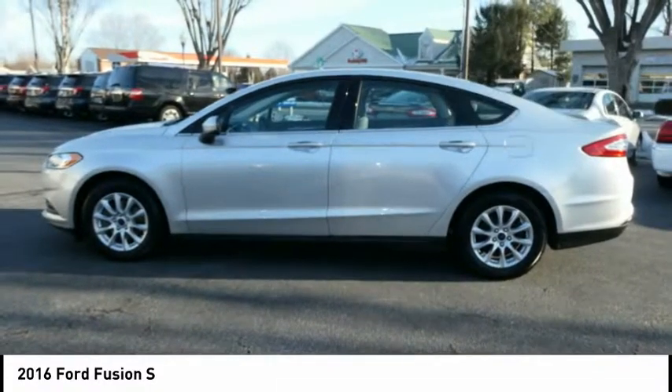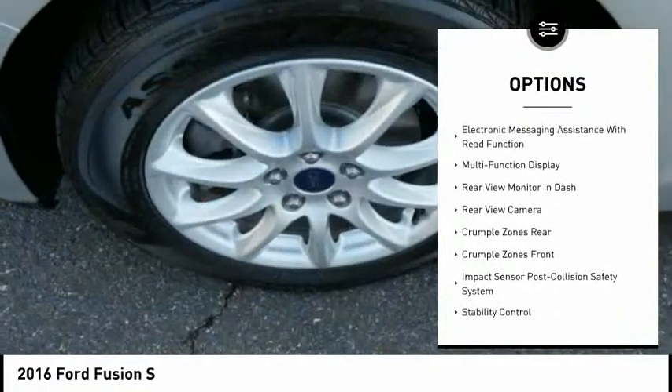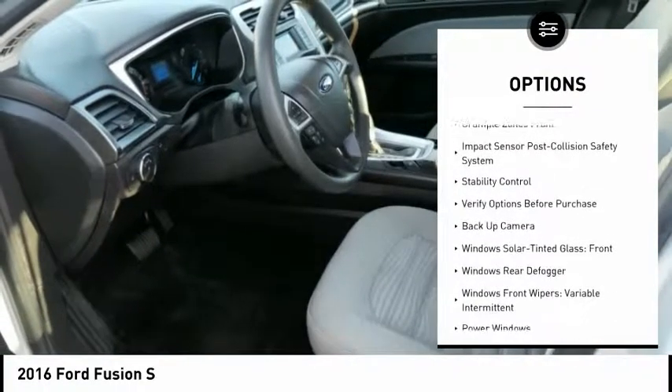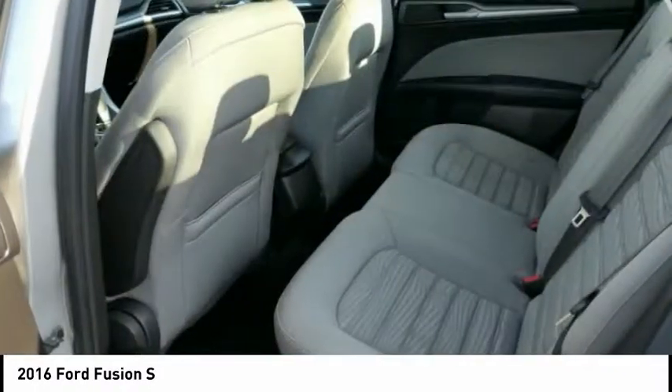Here are some of this vehicle's great options: stability control, backup camera, traction control, power steering, cruise control, airbags, front knee airbags, child safety locks, power door locks, power windows, and power brakes.